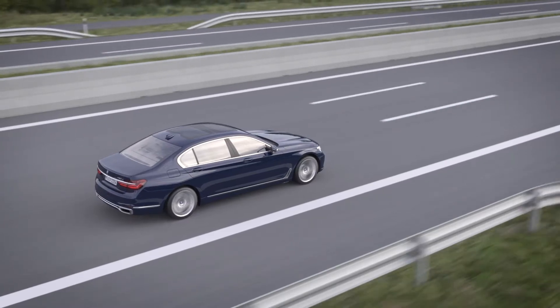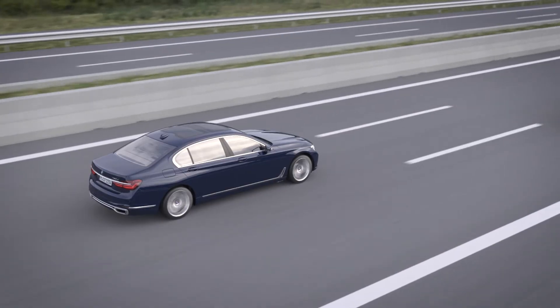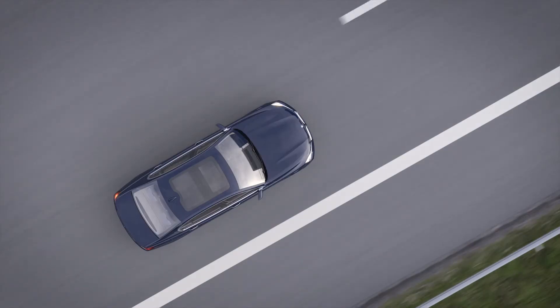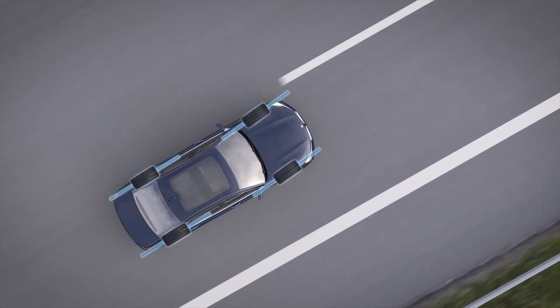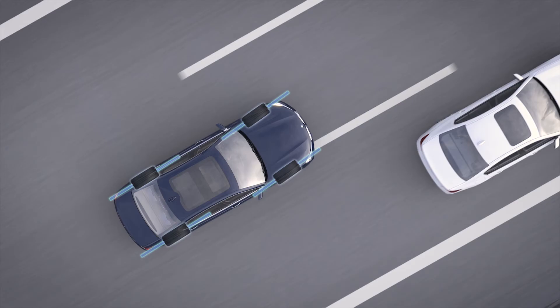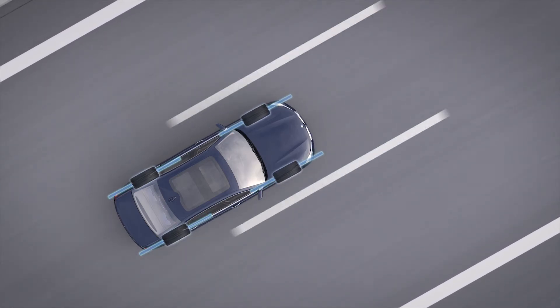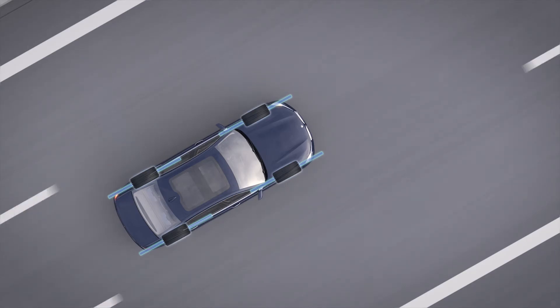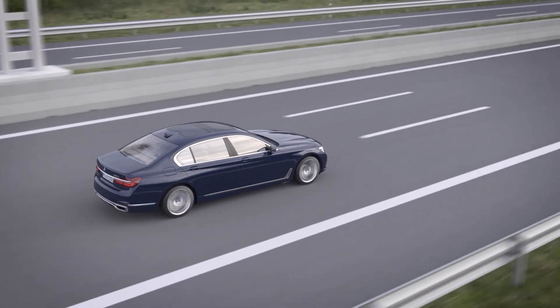At higher speeds, the rear wheel steering provides even greater driving stability. When changing lanes, for example, the wheels on both axles turn in the same direction. The vehicle glides sideways, and this movement optimizes the forces acting on the vehicle. As a result, vehicle handling becomes exceptionally sporty.